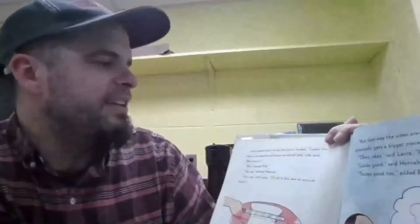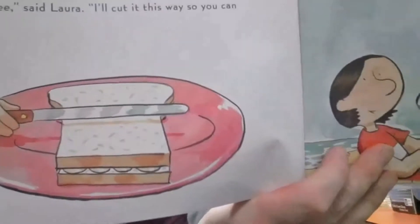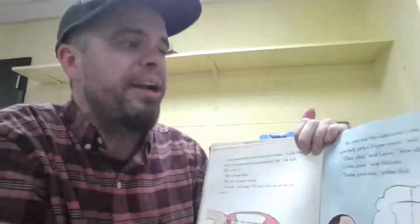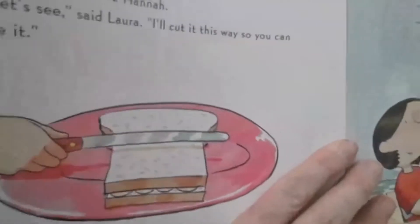Laura peeked back inside the picnic basket. "Looks like there's one banana and honey sandwich left," she said. "Who wants it?" "Me!" shouted Bob. "No, me!" shouted Hannah. "I'll cut it this way so you can share it." If they cut it that way, it's not even — see how this side is bigger than that? "The sides aren't the same shape, and somebody gets a bigger piece," said Hannah. "Okay, okay," said Laura. "How about this way, then?" "Looks good," said Hannah. "Tastes good too," said Bob. See how they divided it — if we divide it that way, both sides are even, but if we divide it this way, both sides aren't even.